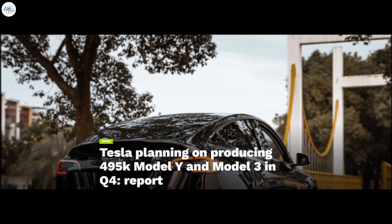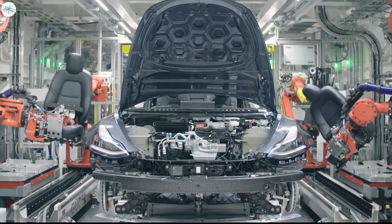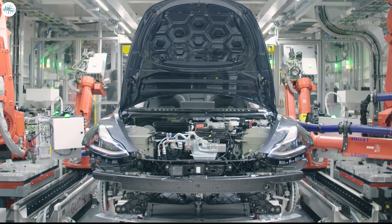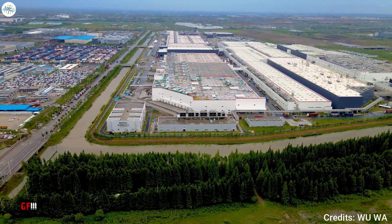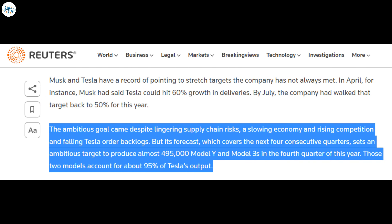Moving to the last update: Tesla is planning on producing 495,000 Model Y and Model 3 in Q4, reports suggest. Tesla intends to increase the global production of the Model Y and Model 3 in Q4 2022. The electric vehicle maker is also looking to build on this momentum in 2023, especially as newer gigafactories in Austin and Berlin ramp up their respective vehicle production. Tesla has been very optimistic about its growth, with CEO Elon Musk noting that the company should be able to maintain growth of about 50% every year. The present year has been challenging, thanks in no small part to headwinds in China during Q2, which shut down Gigafactory Shanghai for an extended period.